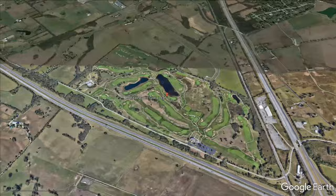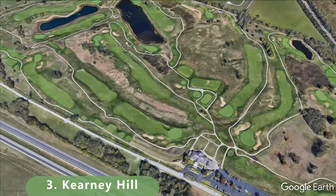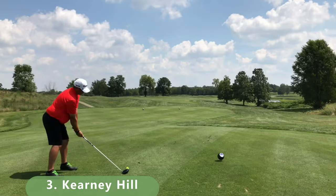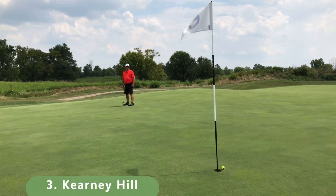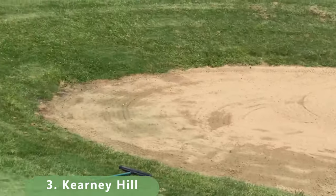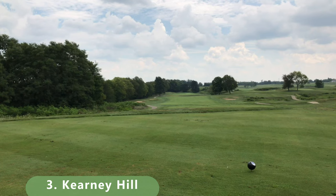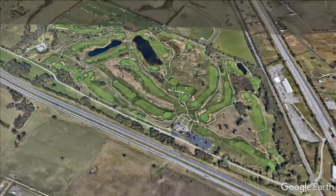Let's zoom in to number three on this list. This is a Pete Dye design course built in 1989. It stretches 7,018 yards with a slope of 128 and a rating of 73.5. There are a few tee boxes to choose from — from the back tees you're playing over the 7,000-yard range. Rates are $35 to $40. Some fairways are very open, but there's water just ahead and a lot of water on the course overall.